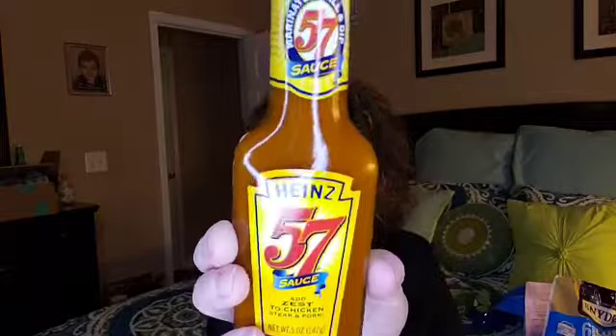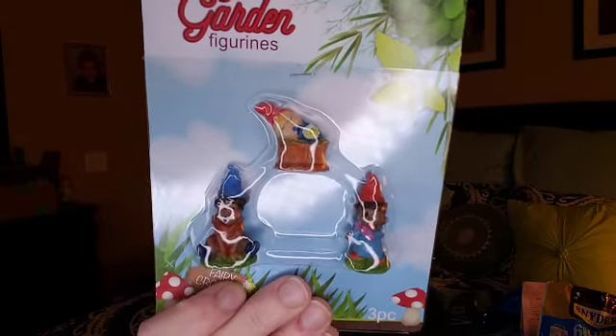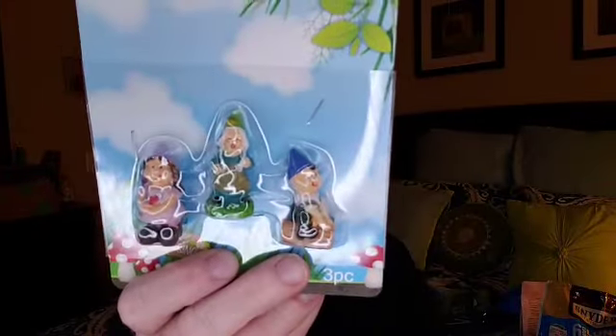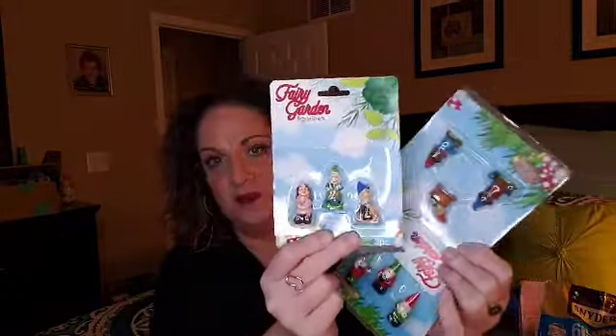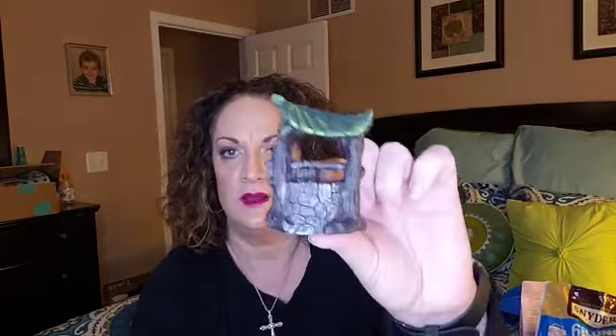I found this Heinz 57 sauce — my friend Scott loves this stuff, so I've got a bottle on hand for him. Here are some fairy garden figurines — a little fire pit, a basket, and a doggy. I found these little gnomes for the fairy garden — so cute. Then I found some girl fairy ones. And then I found these — I believe it's two females and a male — more little fairies for his garden. So he's going to have nine little people, a dog, a fire pit, and a basket. Then we also got this little wishing well — you've got to have a wishing well for your fairies.